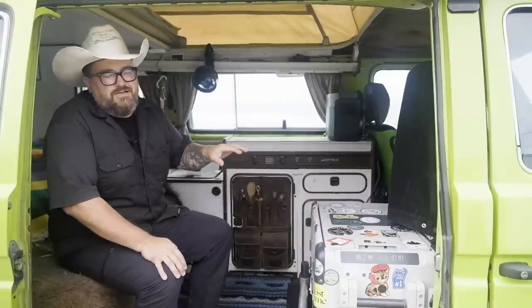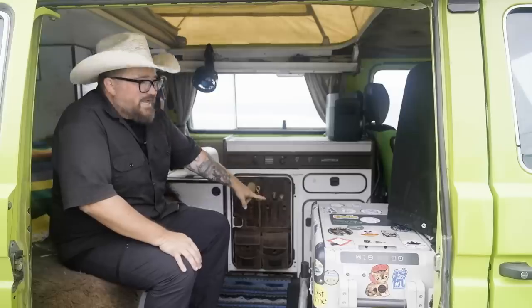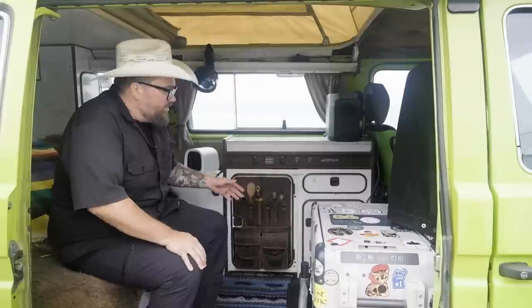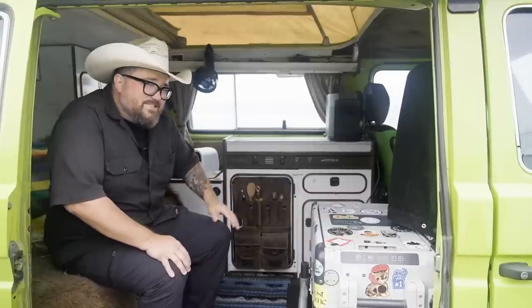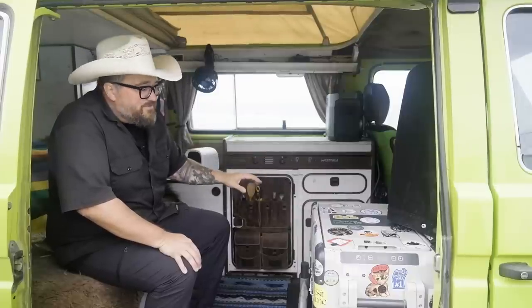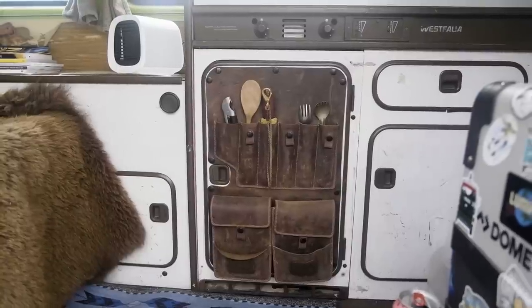Most of the interior in my van is still the stock Westfalia cabinetry that's been around for 40 years. We've got the stovetop and sink up here, a two-burner stove, some cabinets down here. A lot of folks like to put a fridge there — I use it for storage. You've got drawers for silverware and a couple more storage units. It's pretty ingenious what Volkswagen came up with, and it's been the standard for a really long time. I've been saving the interior for last and plan on doing a whole new set of cabinetry utilizing some of the cool modern stuff from the last 10 years of van life.